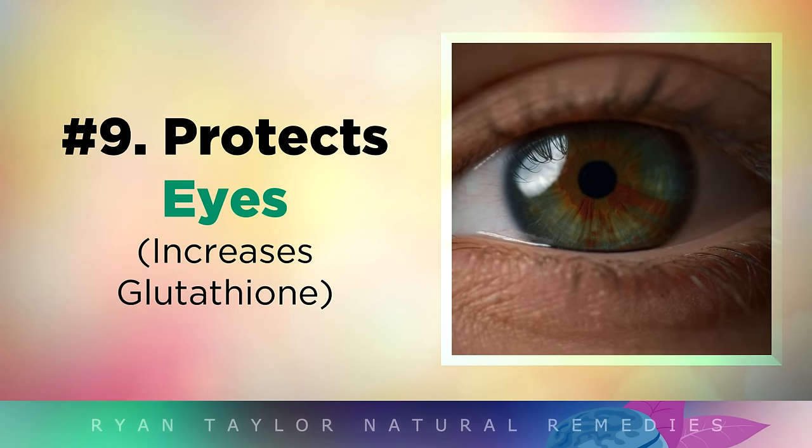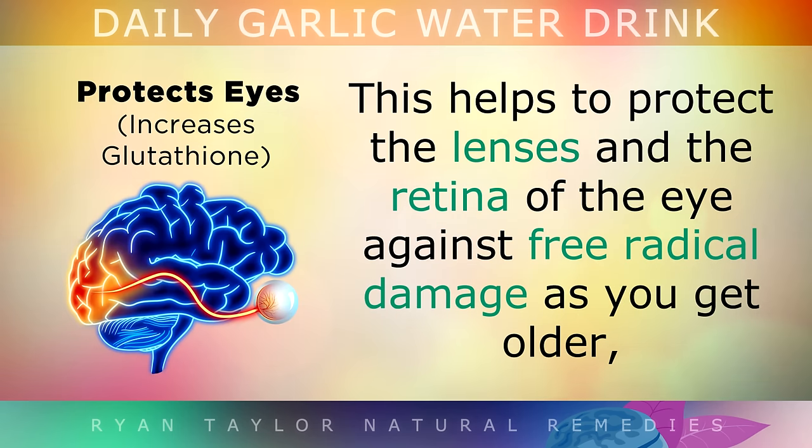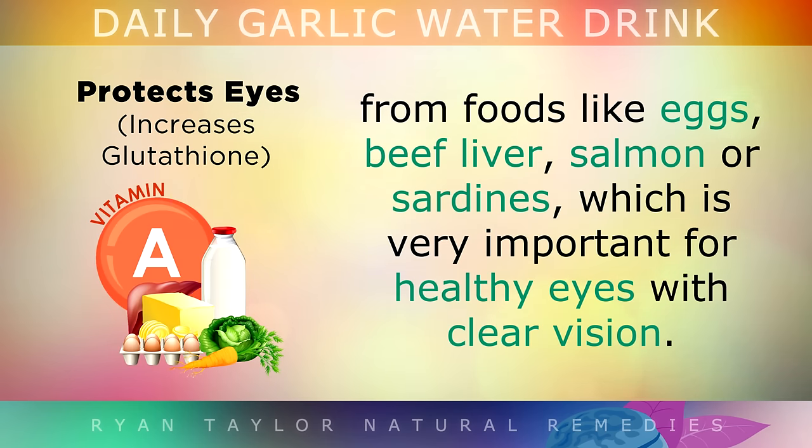Benefit 9: Protecting Your Eyes. The sulfur in garlic also boosts the glutathione levels in your body. This is the master antioxidant that's made by your liver. It helps to protect the lenses and retinas of your eyes against free radical damage as you age, lowering the risk of developing cataracts, macular degeneration, retinopathy or simply poor eyesight. By improving the flow of bile, garlic helps your body to absorb more active vitamin A from foods like eggs, beef liver, salmon or sardines, which is very important for keeping your eyes healthy with clear vision.